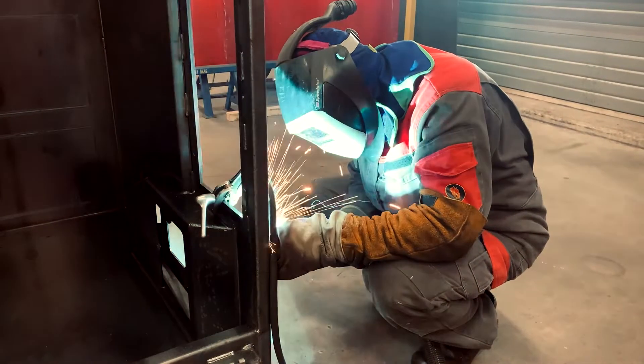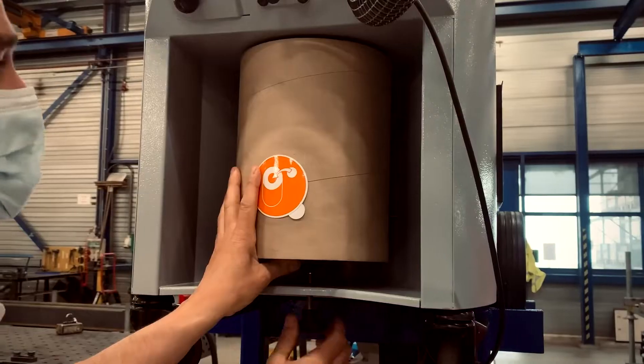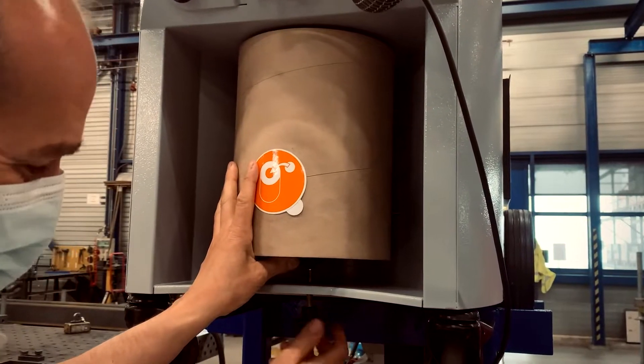Our welders are more than satisfied with the system and are amazed at the amount of welding fumes that ends up in the collection bucket, that would otherwise spread throughout the immediate working environment.